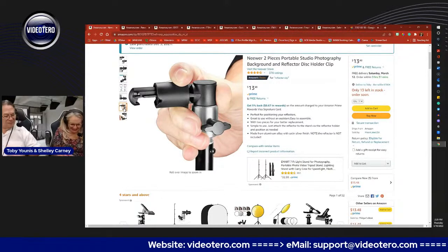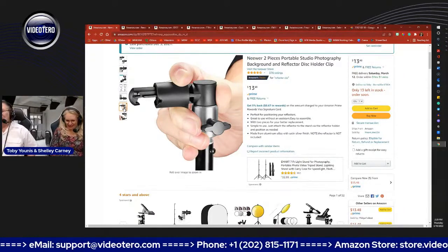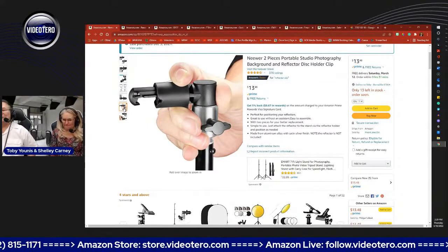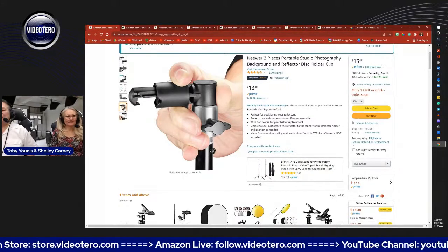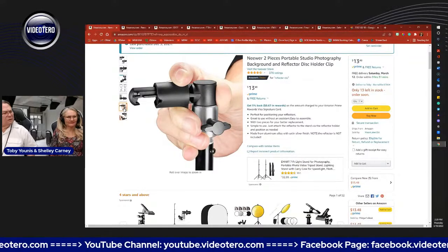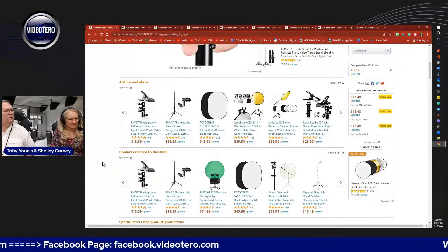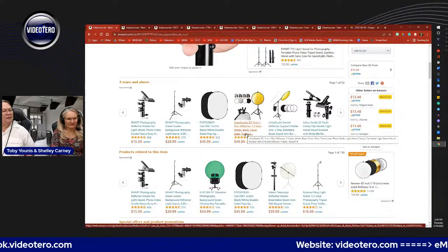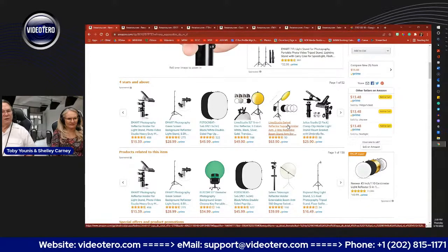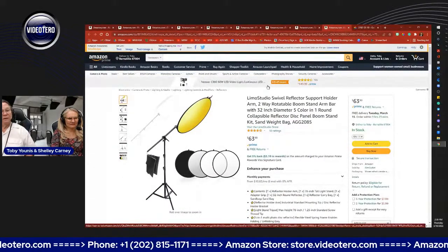When you order reflectors, order these — they call them portable studio photography background and reflector disc holders; I just call them reflector clips. The clip only holds the reflector at one fixed angle since it's clipped to the top of the light stand. Limo Studio also produces a boom arm with two clips on it, so if you need someone to hold the reflector at a different angle and you're working alone in your studio, that gives you more flexibility.